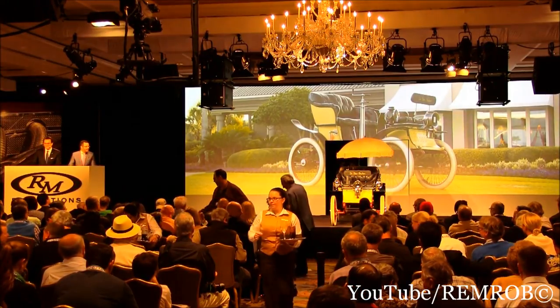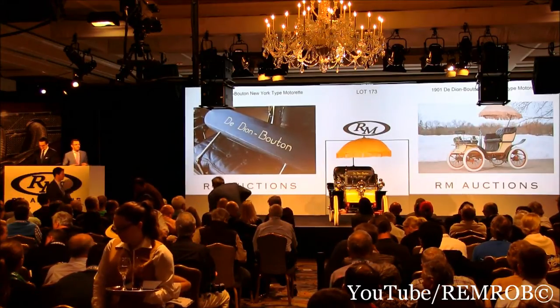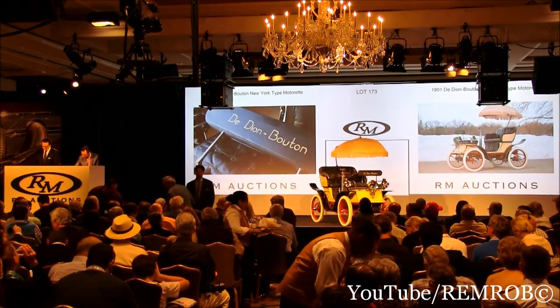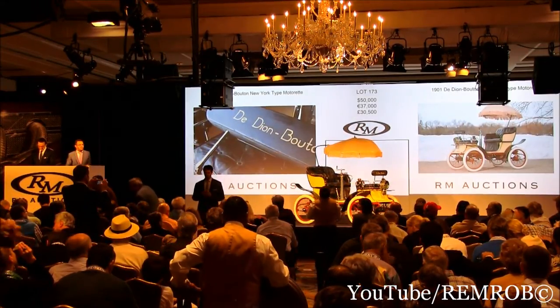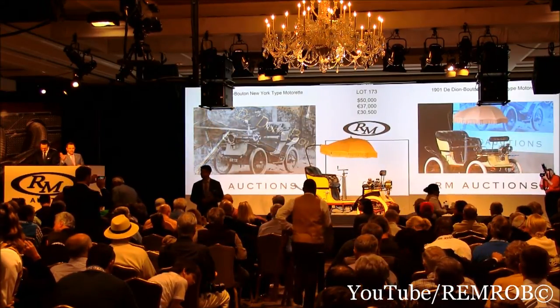But it is a lot of fun. Ladies and gentlemen, what should we say? Let's open the bidding here — who wants to go to London to Brighton? $50,000 to start me on the De Dion-Bouton. Thank you, sir. $50,000 now. Do I have $60,000 anywhere in the room? I've got 50 bid here — then I'm selling the car right here in front of me.